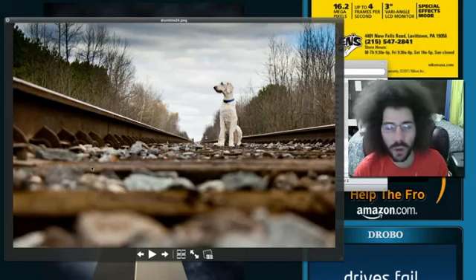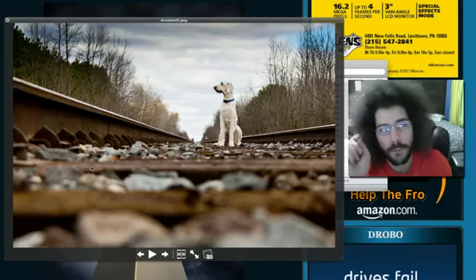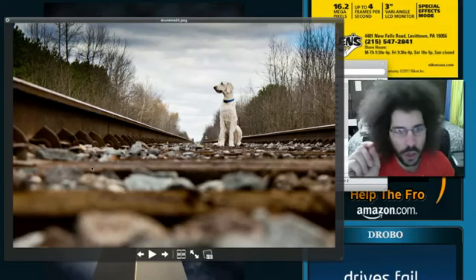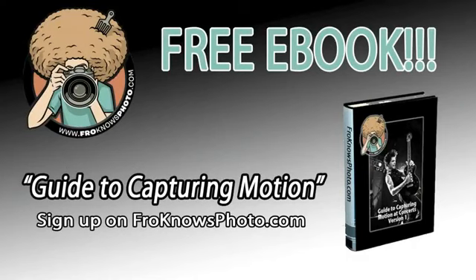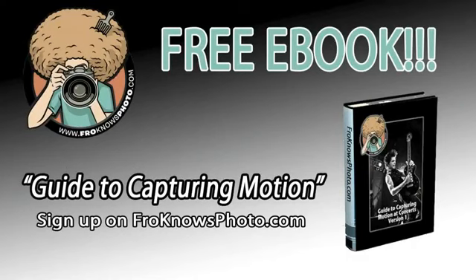That brings us back to the puppy dog sitting on the train tracks waiting for a train to come, and that's it. Nice job this week. Enjoy the weekend theme coming up — veterans slash children. More information on that over on froknowsphoto.com. Nice job again this week, guys. Jared Poland, froknowsphoto.com — see ya.